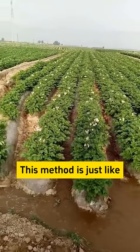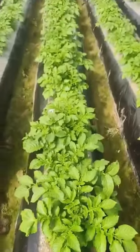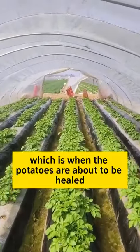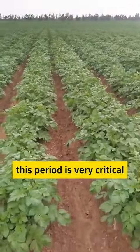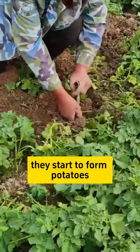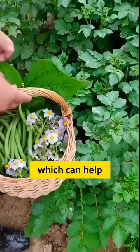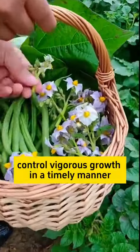When the potatoes grow to about 30 to 40 centimeters, which is when the potatoes are about to be healed, this period is very critical. Because when the potatoes are healed, they start to form potatoes — we need to remove all the potato buds to reduce nutrient consumption, which can help control vigorous growth in a timely manner.